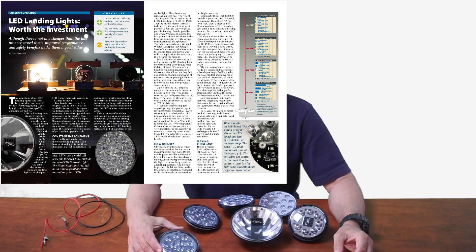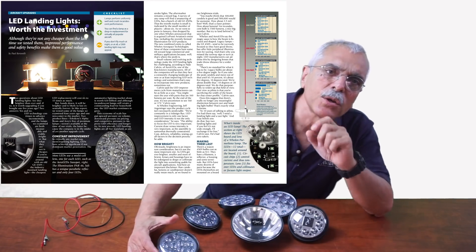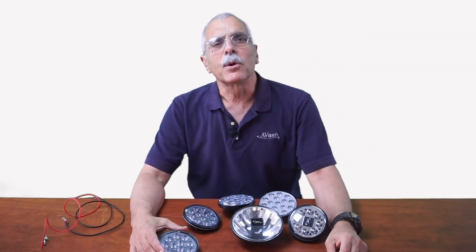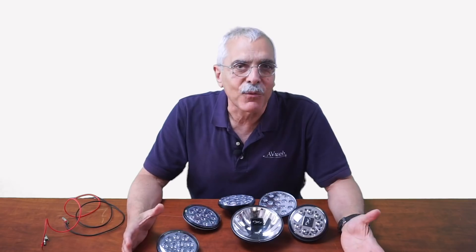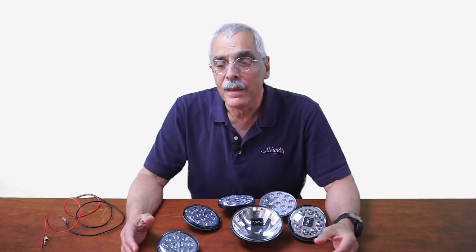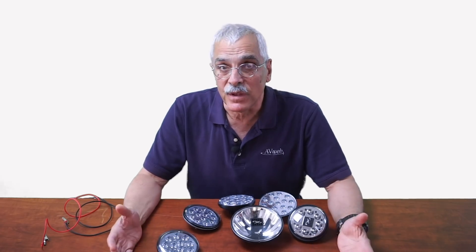If you want your eyes absolutely glazed over on the subject of aviation LEDs, read the full report in the March 2019 issue of Aviation Consumer Magazine. For AvWeb, I'm Paul Bertarelli — and hey, I was just kidding about you being old, so don't get sore. But you're probably not that young, right? Just saying.